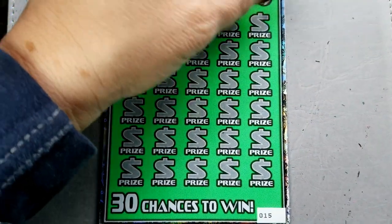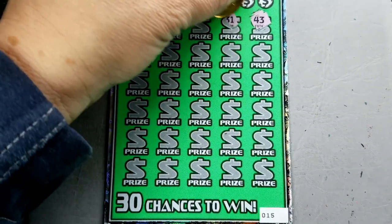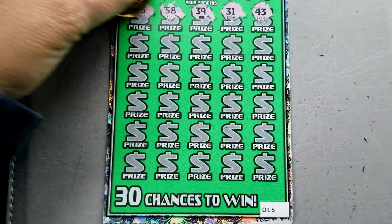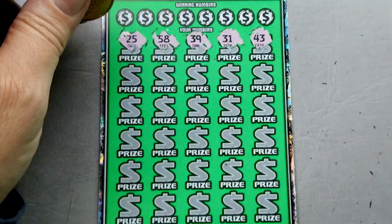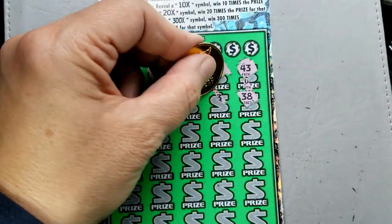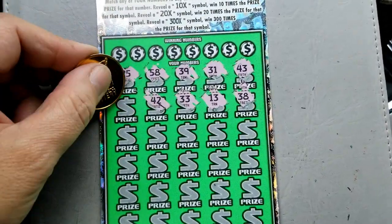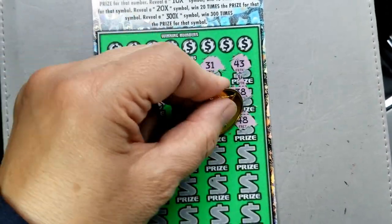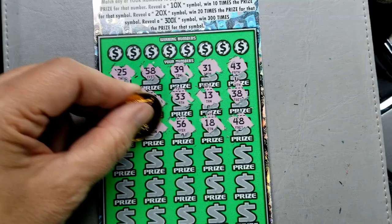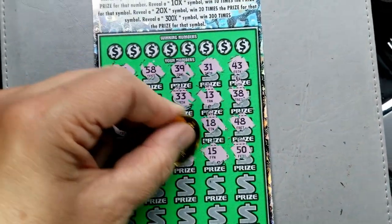I've never seen a multiplier in this game. Pretty ticket, lots of green, but wicked. Absolutely wicked. Would love to find a multiplier in this game — sometimes you wonder if they exist. I'm sure they do, just haven't seen one yet. Come on multipliers, you need to show thyself.